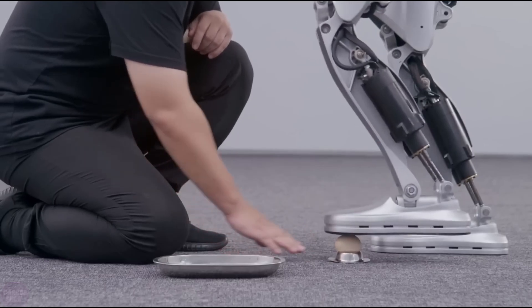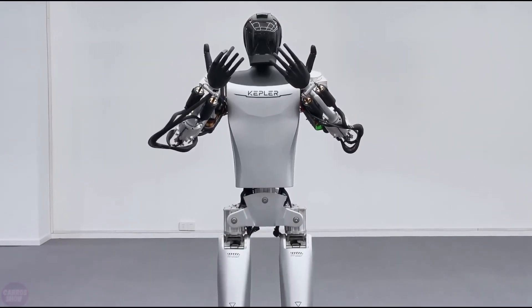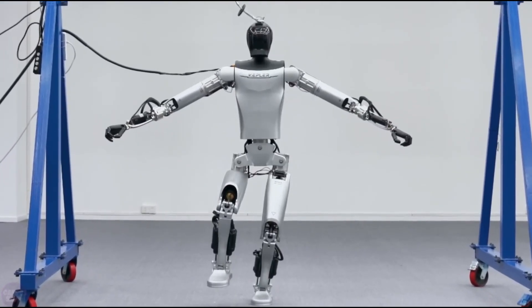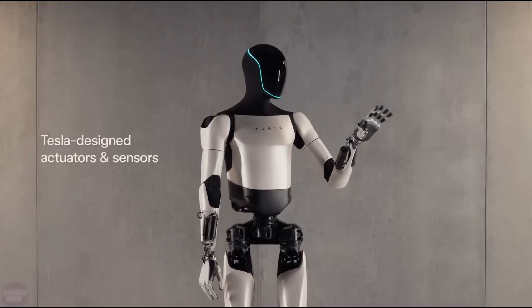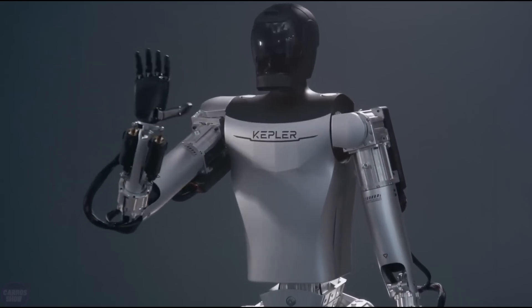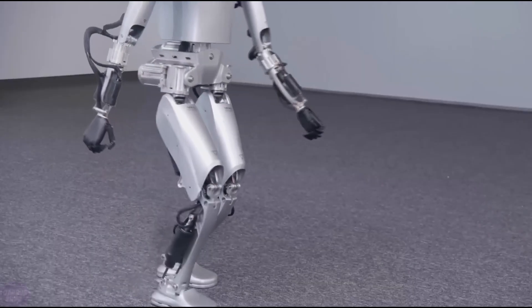Equipped with an array of sensors nestled within its head, Forerunner perceives the world around it, effortlessly navigating through complex environments and overcoming obstacles with ease. With its advanced voice module and stereophonic speakers, it engages in meaningful conversations, bridging the gap between man and machine. When it comes to handling objects, Forerunner's sensitive fingers delicately manipulate items with the finesse of a human hand, while its lifting prowess remains unmatched.